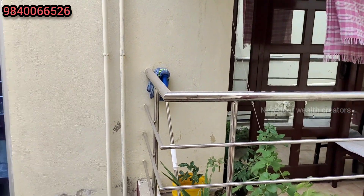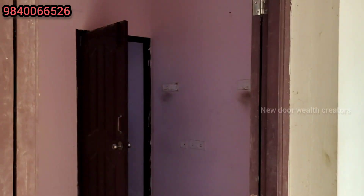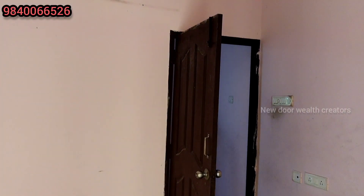You have extra space in the balcony. The unit has an east-facing aspect and a south-facing aspect.